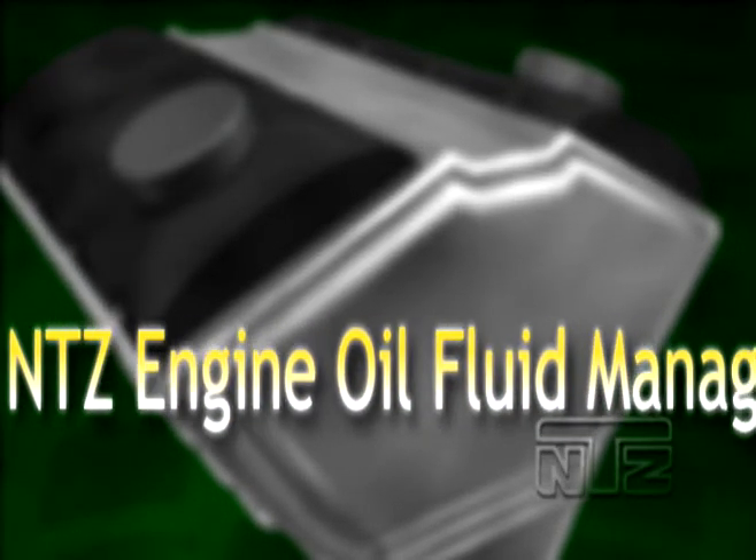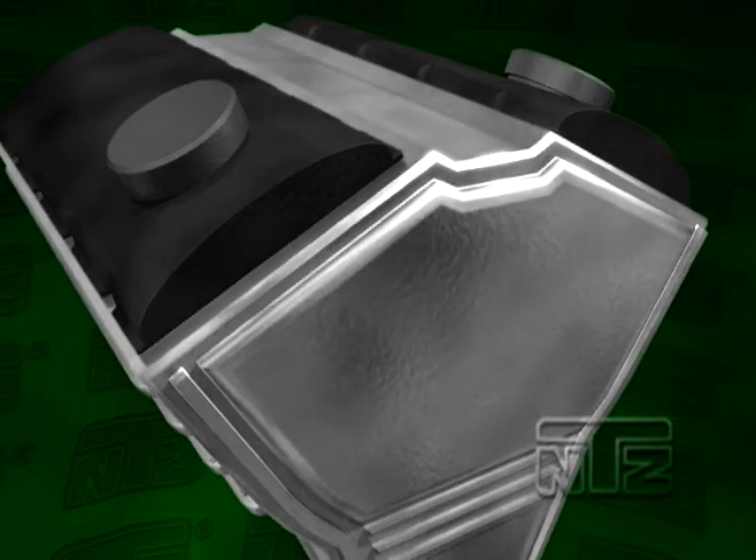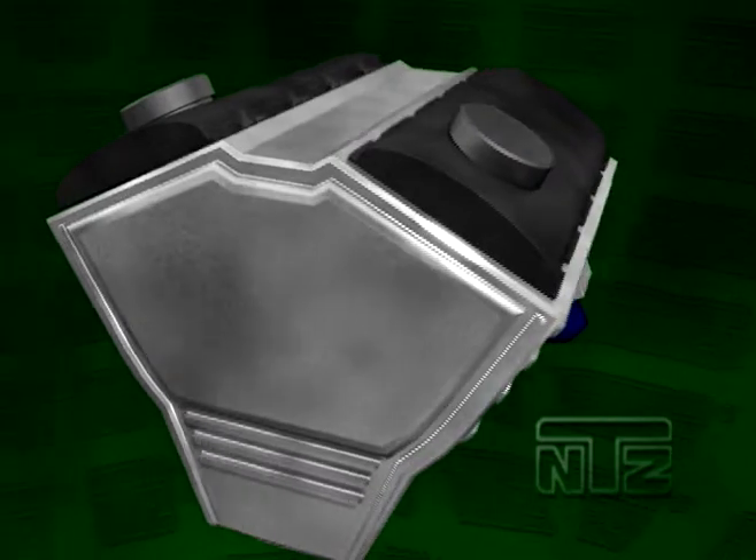The NTZ Engine Oil Fluid Management System. With a new engine, it may seem to be operating under optimal conditions.